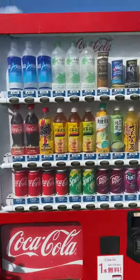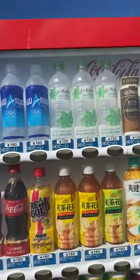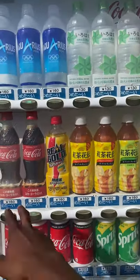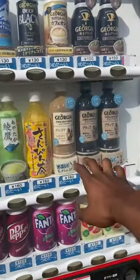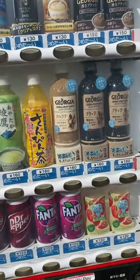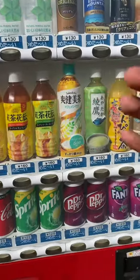With a wide variety, this is a Coca-Cola machine, so it has Coca-Cola, Sprite, Dr Pepper, Fanta, Aquarius, and a couple of coffee options as well as a couple of tea options.